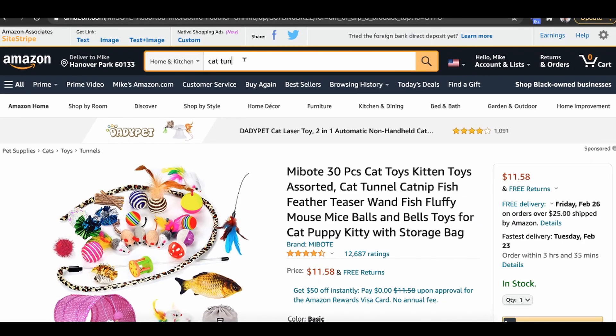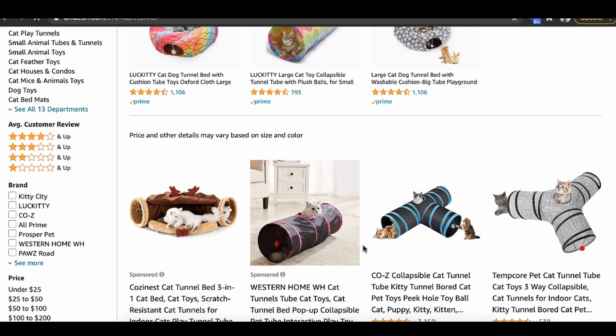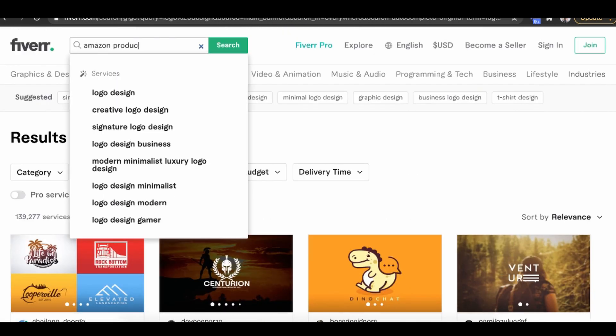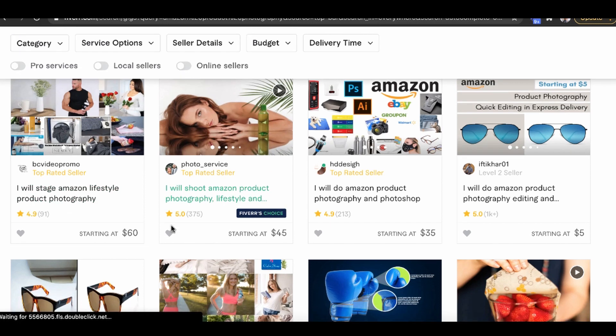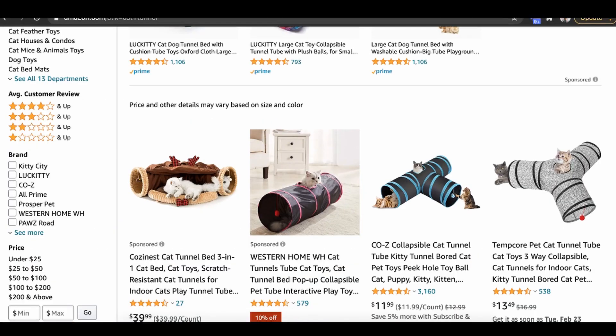The sixth step: while waiting for shipping, take the sample you got and focus on creating great product pictures and images. This is very important — if you type 'cat tunnel' on Amazon, you can see they only allow white backgrounds. I go to Fiverr and type 'Amazon product photography.' I literally ship the sample to these photographers and they do lifestyle product shots or regular photo shots for as little as $5. I receive the pictures back, and the images are the most important thing I need to list on Amazon.